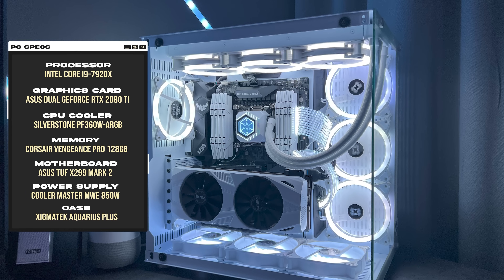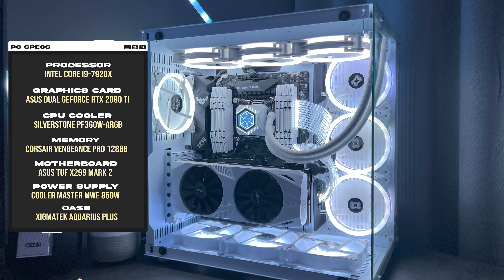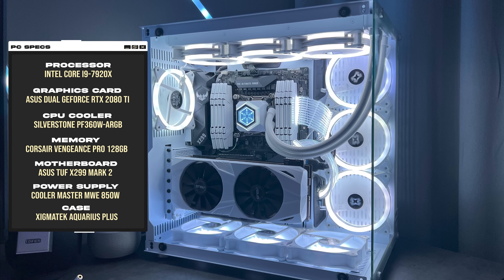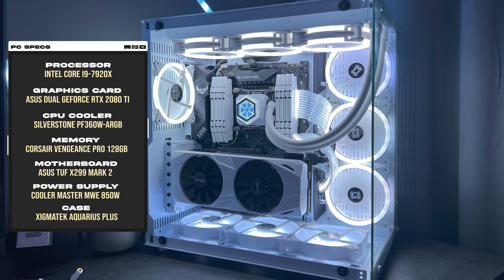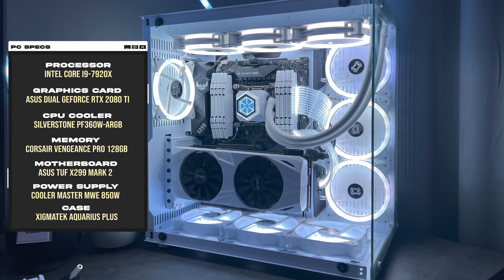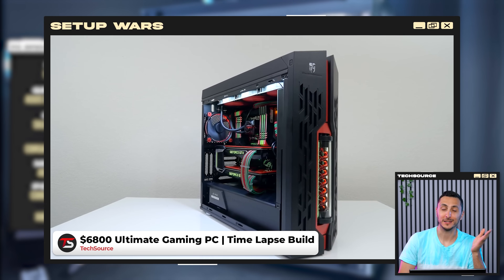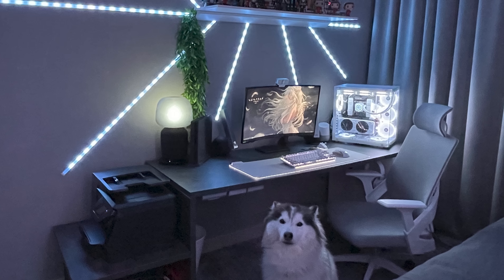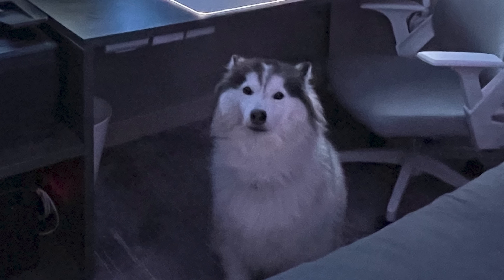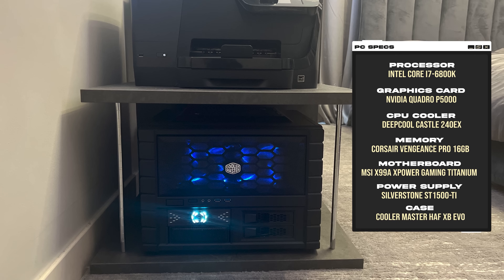I also love the dedication to the color scheme. The primary PC powering the setup is a beautiful all-white build inside the Zygmatic Aquarius, and it's packing some nostalgic specs — an i9-7920X paired with an RTX 2080 Ti, which has been painted in white to match the color scheme. Remember the good old days when you could slot in eight memory sticks on an Intel board and SLI was a thing? I miss those days. And can we take a moment and appreciate that their dog is in the same color scheme of the setup? So the primary PC is used for gaming, while the media server PC is used for watching movies and anime, if it wasn't already obvious by the posters.